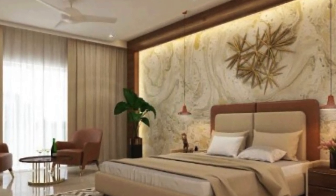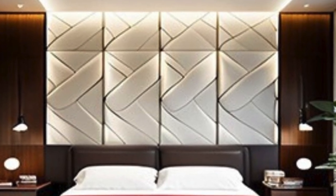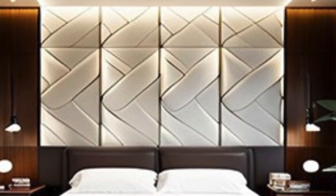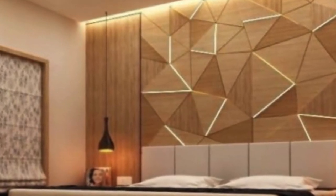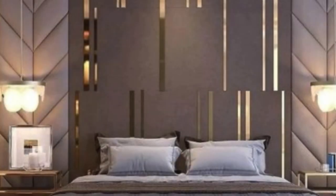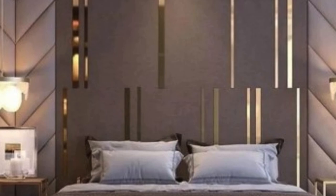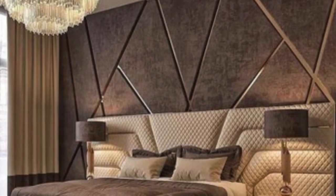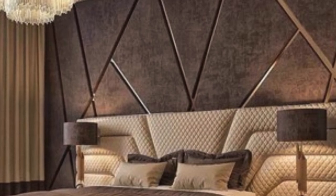In commercial settings, PVC 3D wall panels have found a niche as a transformative design element. Restaurants, hotels, offices, and retail spaces have all integrated these panels to create visually striking interiors that leave a lasting impression on visitors and customers. The ability to customize the panels to align with branding or thematic elements makes them a valuable asset for businesses seeking to enhance their overall aesthetic appeal.